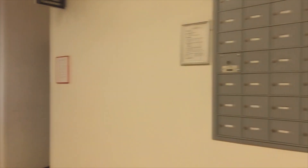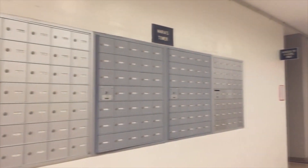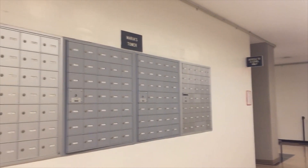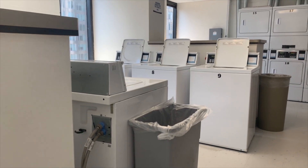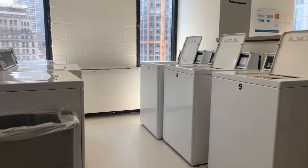Any paper mail or packages can be picked up on the G level. For paper mail, each room gets their own mailbox which can be accessed with a physical key. Packages can be picked up by students using the Luxor One mailboxes. The 17th floor is used only for laundry, the cost of which is included within your housing bill.